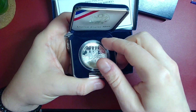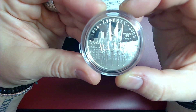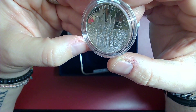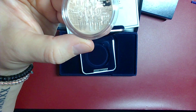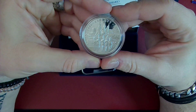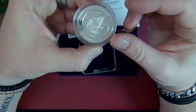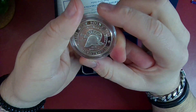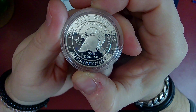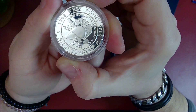It has a nice clamshell case. She's pretty — I'm gonna move this light. Oh, look at that — cameo, deep cameo, beautiful. Very, very cool.